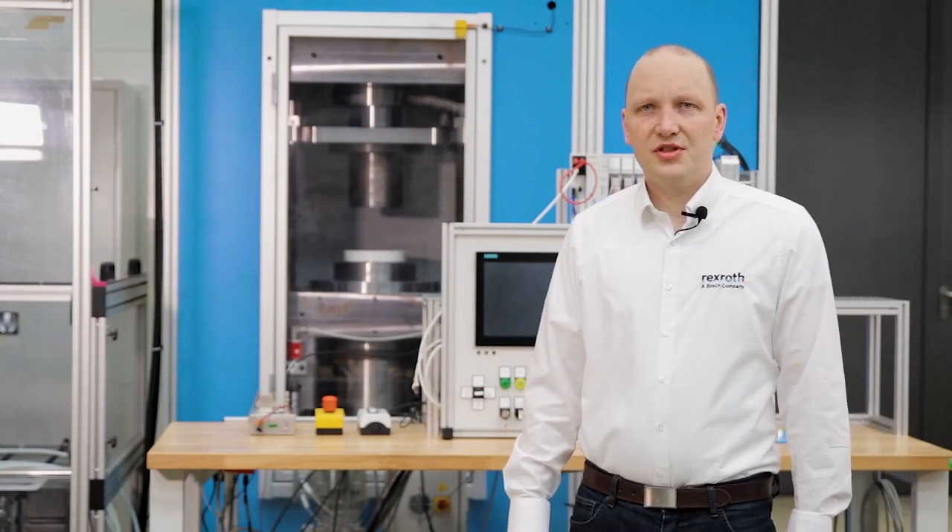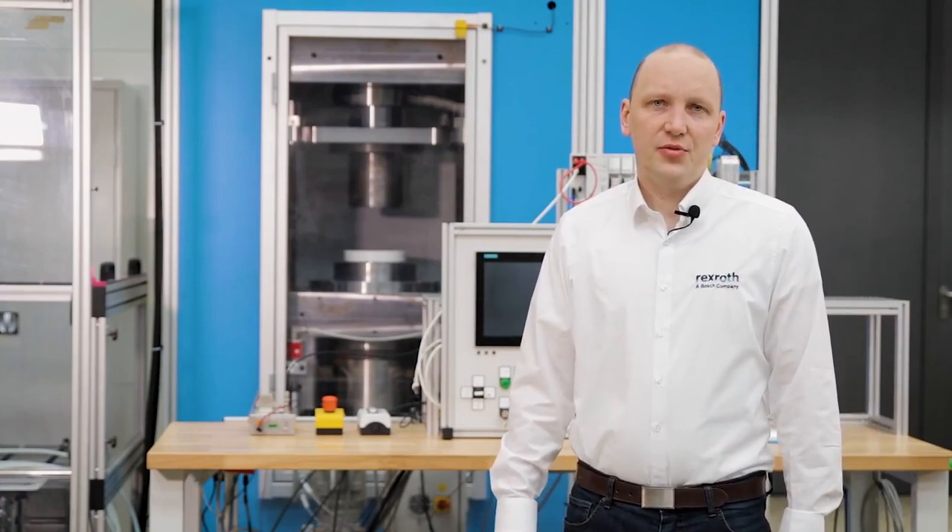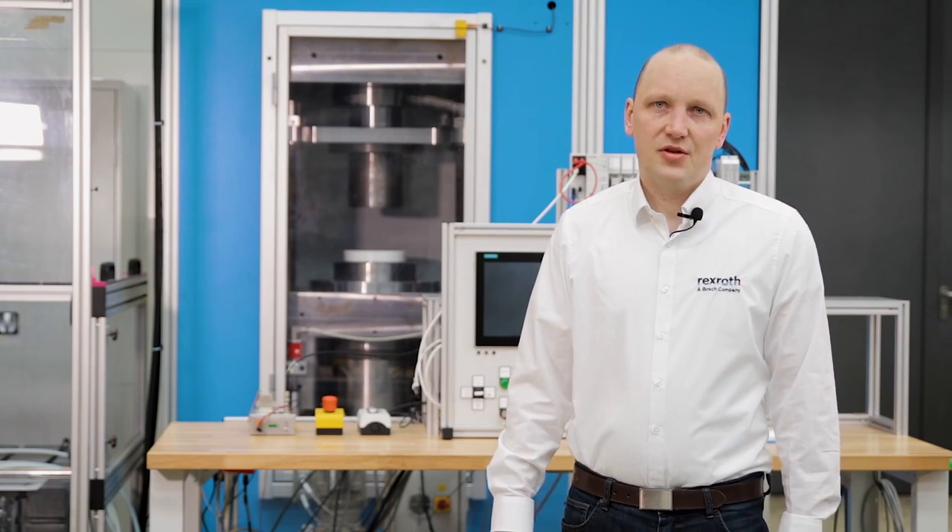Hello from the system testing area in Lohr am Main. What you see behind me is a 200-ton powder press from the company Frey from Linktrees, with some primary-controlled press drive at the top ram and the die. This drive concept makes this machine one of the most energy-efficient powder presses in the market.